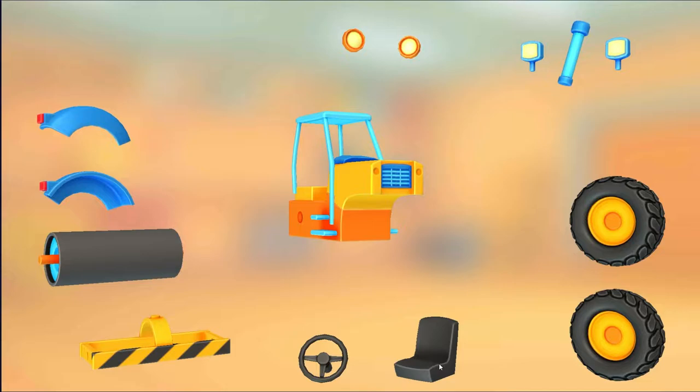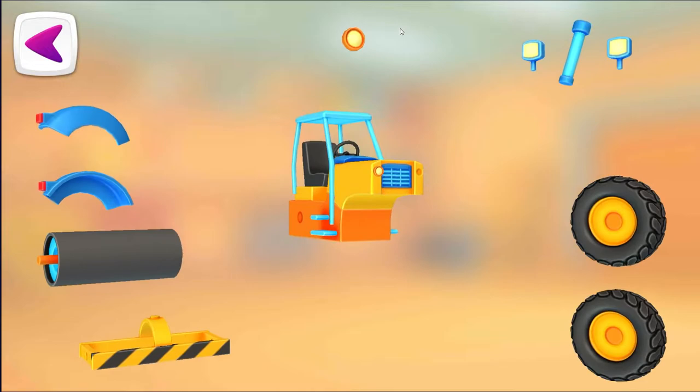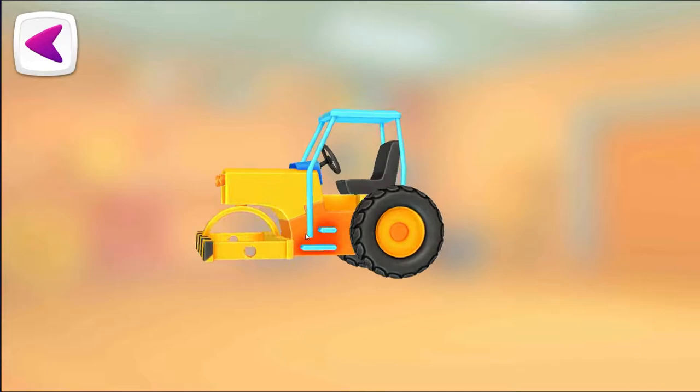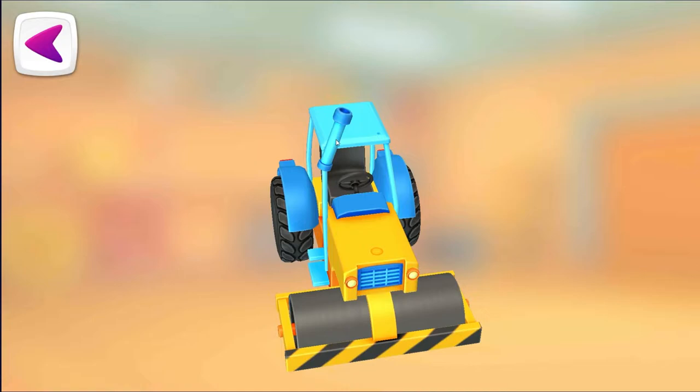Seat. Steering wheel. Headlight. Headlight. Frame. Wheel. Wheel. Roller. Wing. Wing. Exhaust pipe. Headlight. Headlight. Well done!